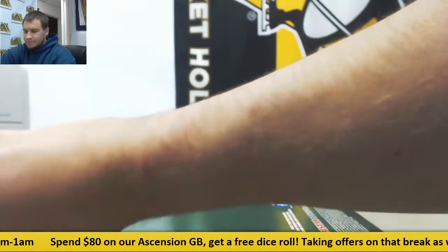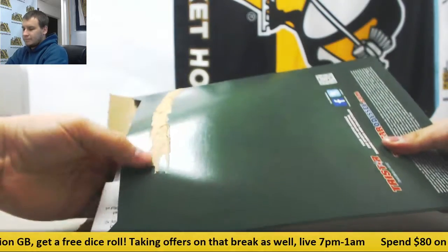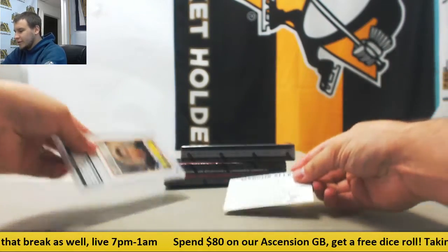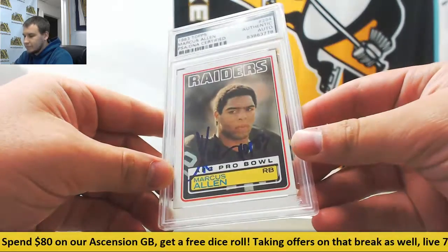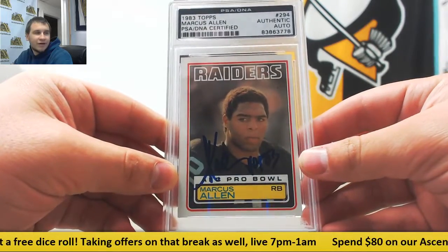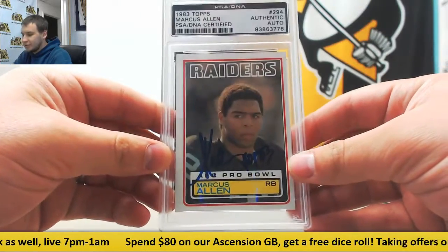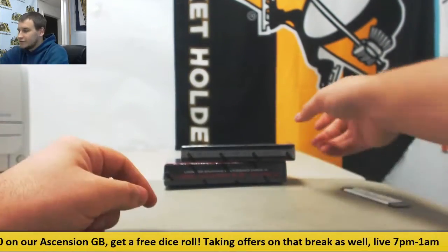Good luck to you. And this one is a really nice one here. 2003 Pro Football Hall of Fame, 1983 Topps, Marcus Allen. PSA DNA Certified Autograph. That's a very nice one. 82 Rookie of the Year. Very nice one right there.